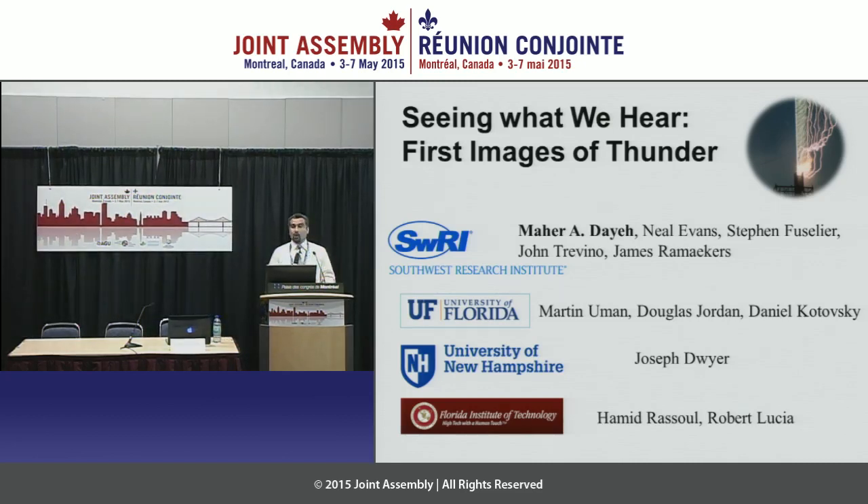We all know how a lightning strike looks and we all hear the thunder that comes from it. Today what we're going to present to you is the first image of the thunder that comes out from a lightning strike. Basically, you will see what we hear. This work is in collaboration between Southwest Research Institute and different institutions.